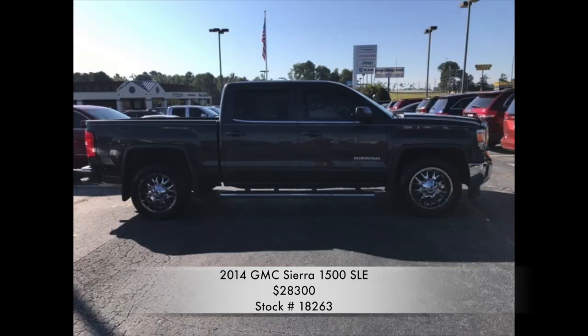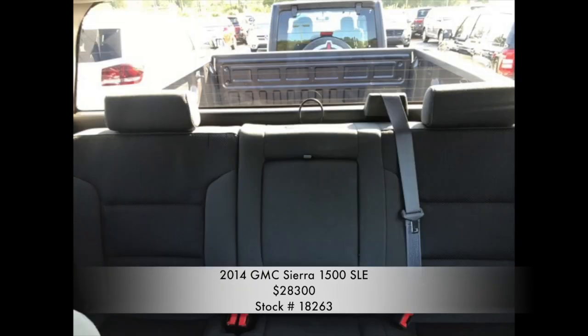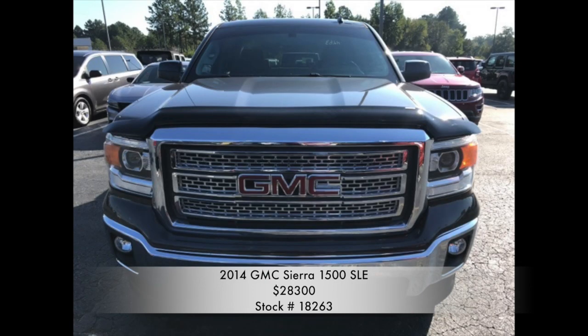This vehicle is an instant eye-grabber with its stunning silver exterior and smooth jet black interior. GMCs are notorious for their towing capacity, and this 1500 is no different, with a towing capacity of over 9,500 pounds.